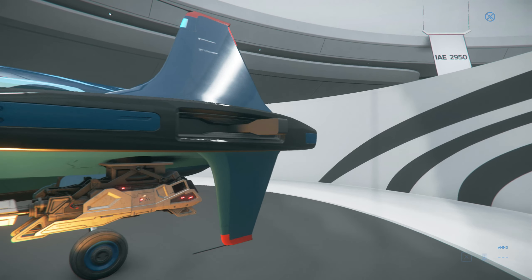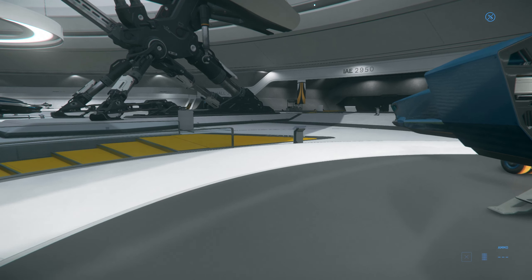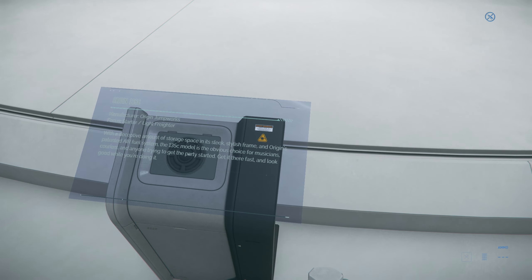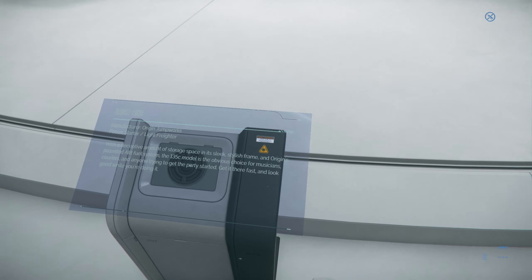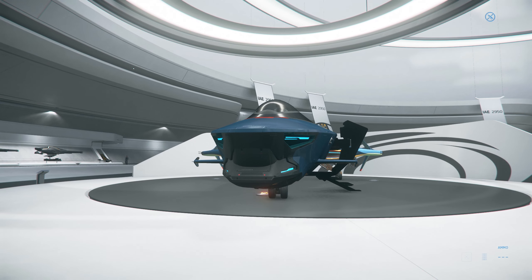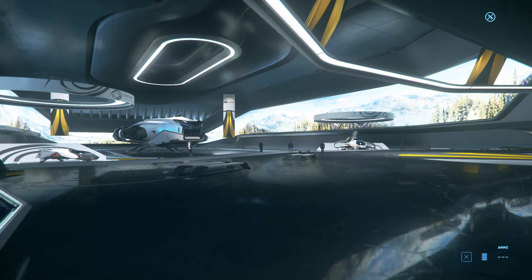I feel like Origin is plotting some kind of scam, because it's funny — they say on the brochure about it: it's for musicians, couriers, and anyone trying to get the party started. I mean, I don't know. It definitely is a deceptive amount of storage, I'll say that.